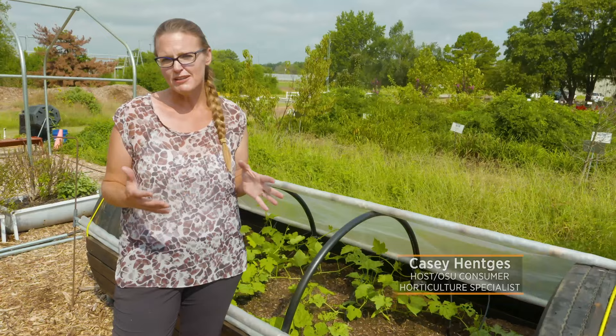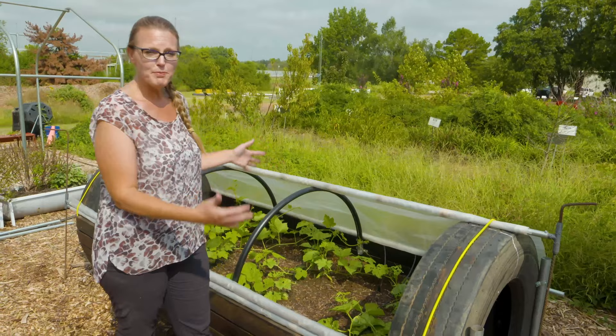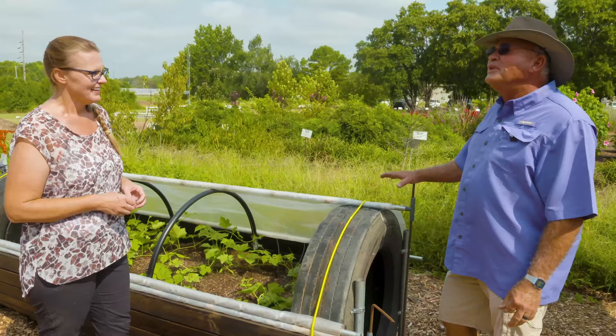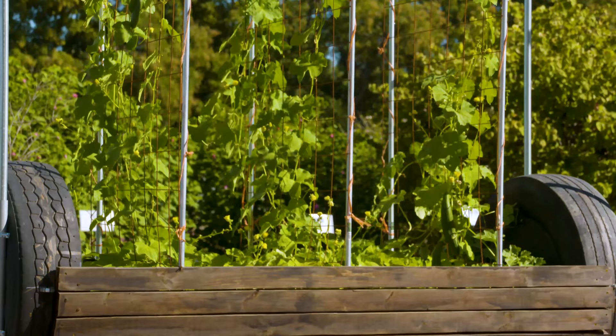Today we are here in the backyard demonstration garden to take a look at another raised bed design. As we know, all the different raised beds offer different options to the gardener. Today we're looking at one that features the repurposing of tires. To talk to us about the construction of this bunker design raised bed is Steve Upson with the Noble Research Institute. Steve, thank you for joining us — tell us a little bit about this bunker design.